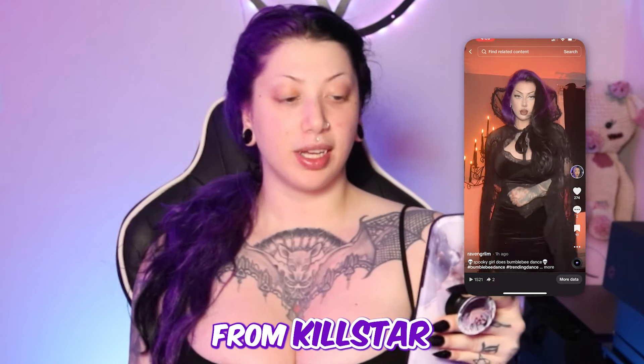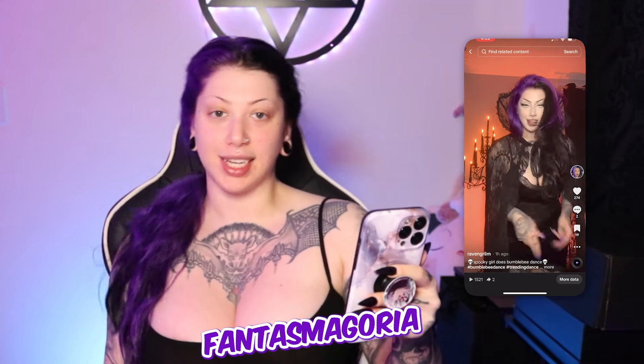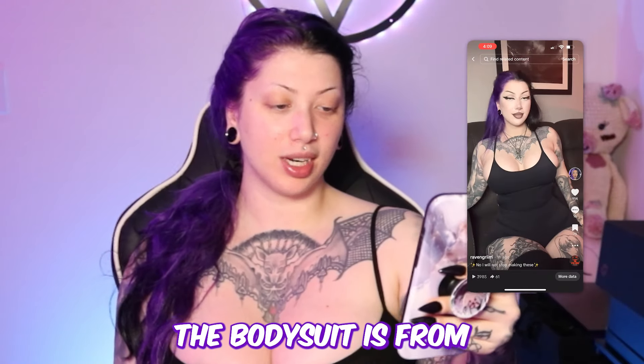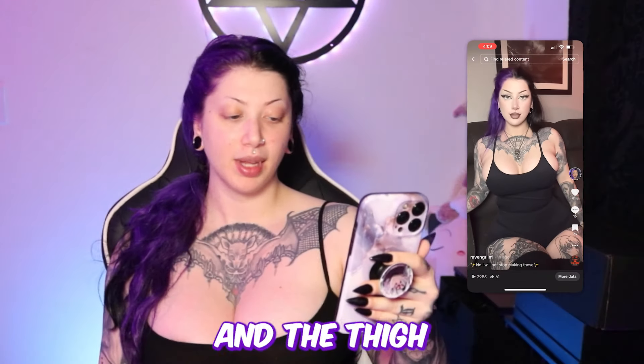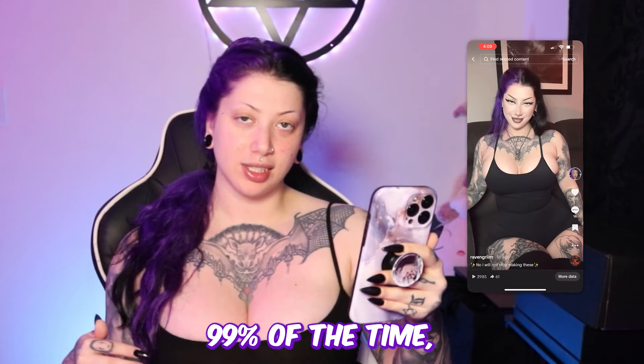Let's start from the top. In this video I am wearing a cape from Killstar, the dress is from Shein, and the waist belt is from Phantasmagoria. In the next one, the bodysuit is from V Curvy and the thigh highs are from Thunder Thighs — 99% of the time if I'm wearing thigh highs, they're from Thunder Thighs.